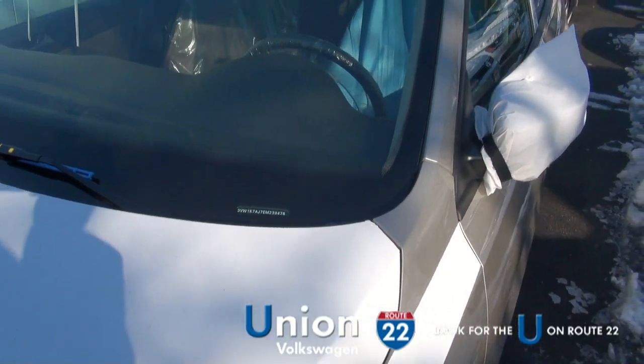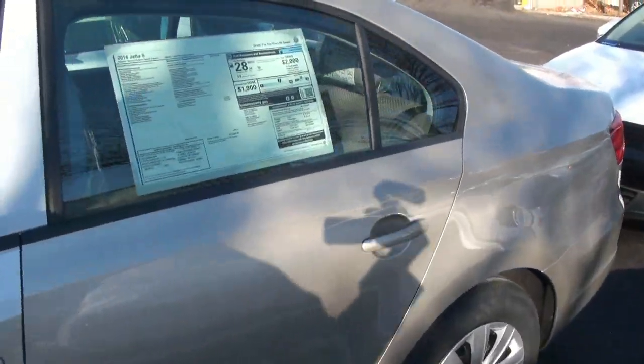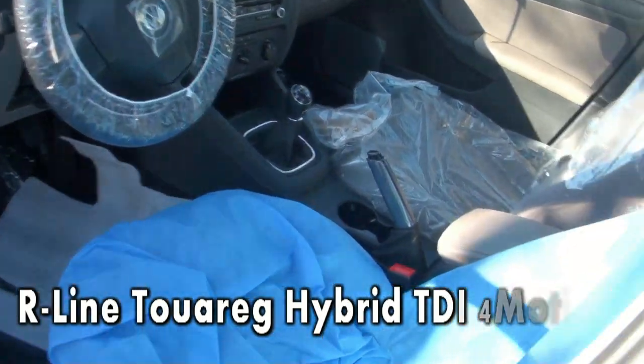This one is stock number EM239478. This is a 2014 Jetta S in Moonrock Silver. It's got that nice interior too.